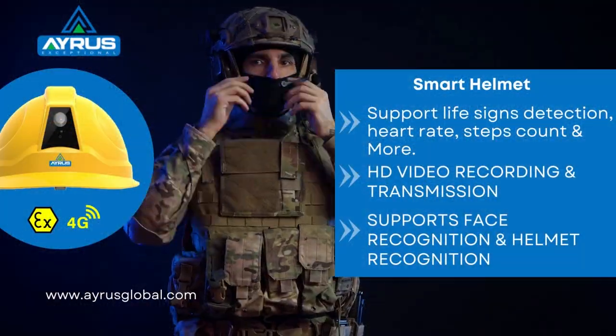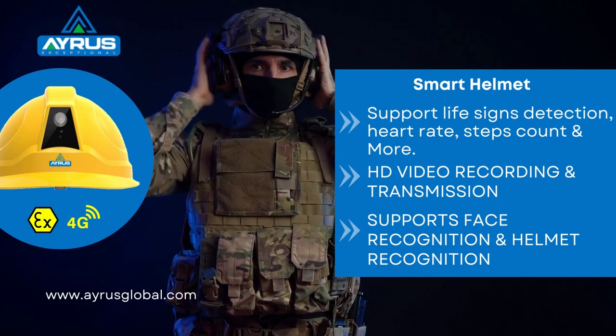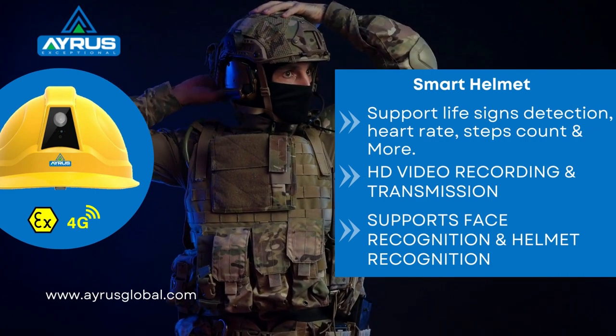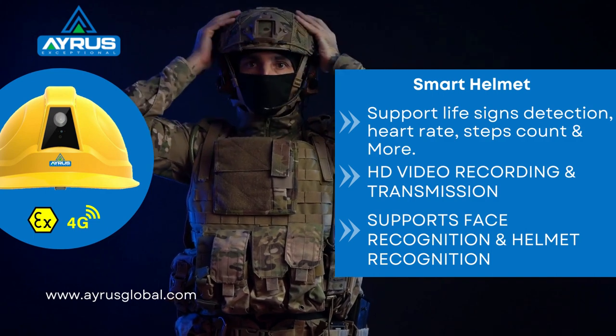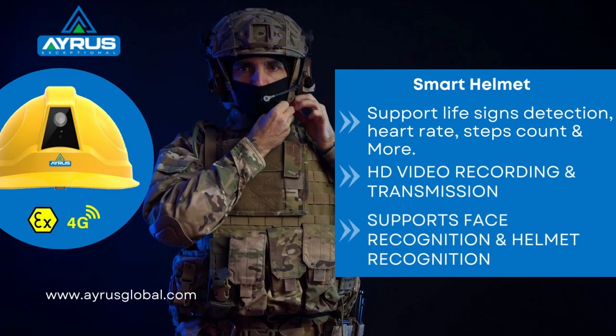Our smart helmet is the perfect equipment for safety. The helmet is made from strong industrial safety grade material. Along with this, we have added extra features to the helmet such as HD video recording and transmission, life signs detection, heart rate, steps count, face recognition, and more.